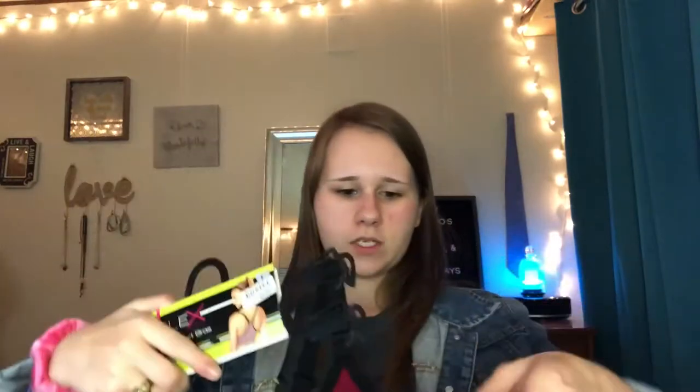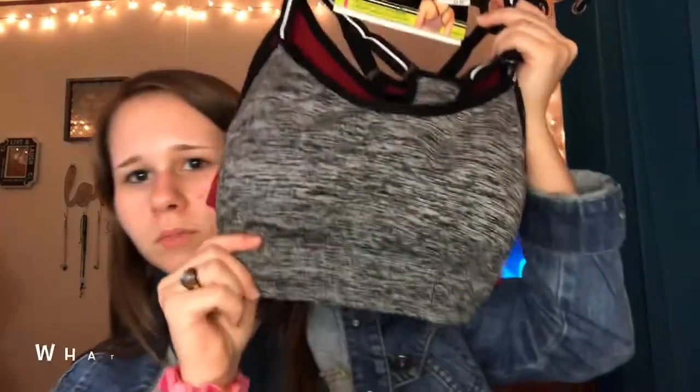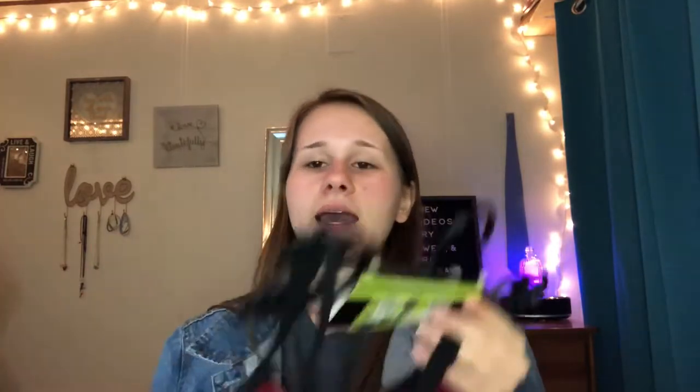I also got some sports bras - a blue one and a red one. They have adjustable straps and removable padding. They were originally $24 for both but I got them for $9.99 on sale, so I'm so excited about that.